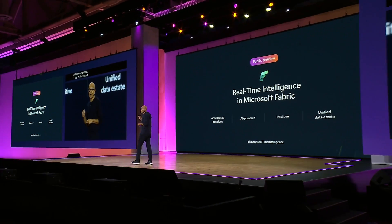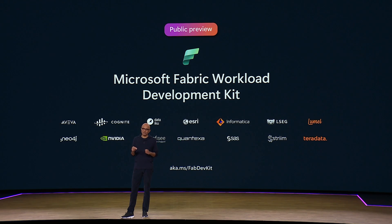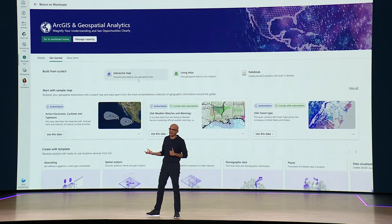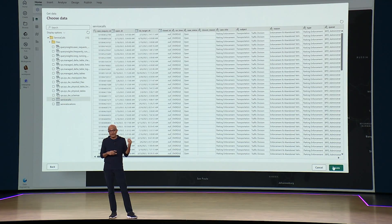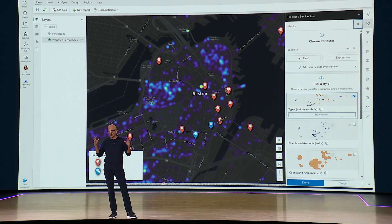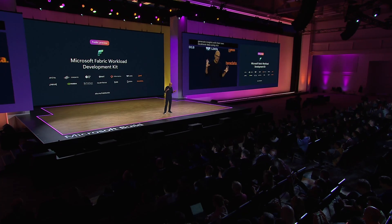We're making it even easier to design, build, and interoperate with Fabric with your own applications. In fact, we are building out a new app platform with the Fabric workload development kit so that people like Esri, for example, who have integrated their spatial analytics with Fabric, so that customers can generate insights from their own location data using Esri's rich tools and libraries right on Fabric. It's the first time where the analytics stack is really a first-class app platform as well.